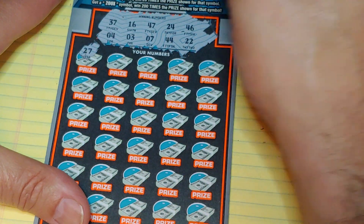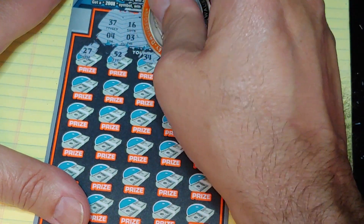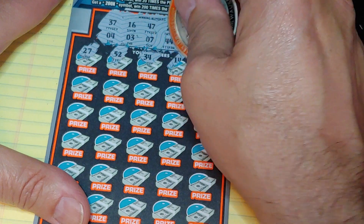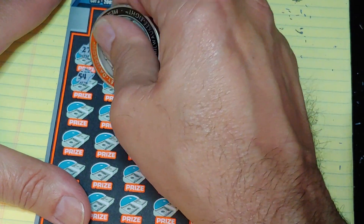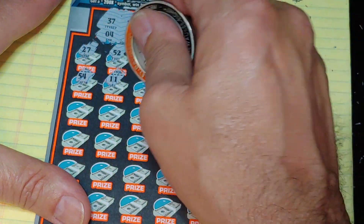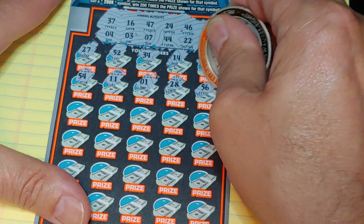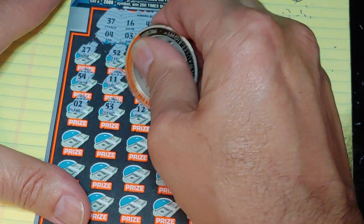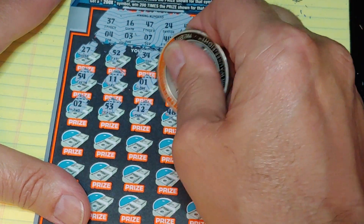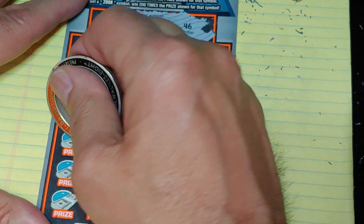We have 27. We needed 47, a 37. Then 52, 34, 14, and a 21. 54, 11, 1, 28, and 56. A 2 — we needed a 3. Then 53, 12, 48, and a 29. Nothing in the first half.